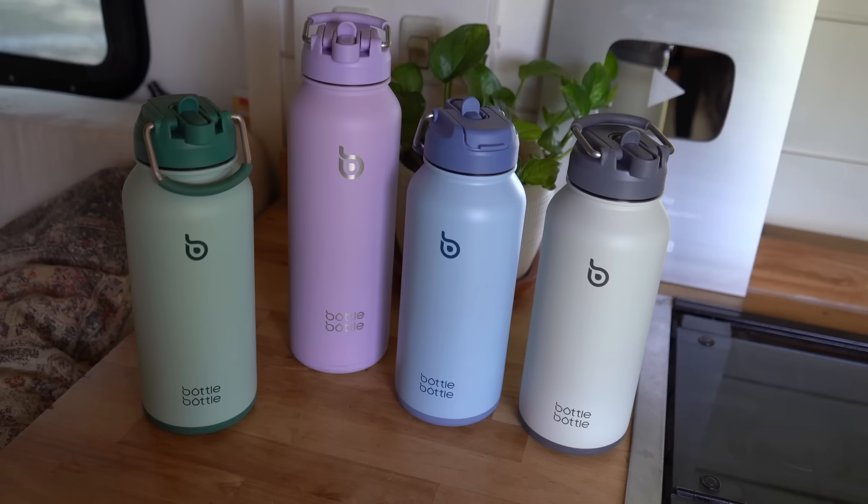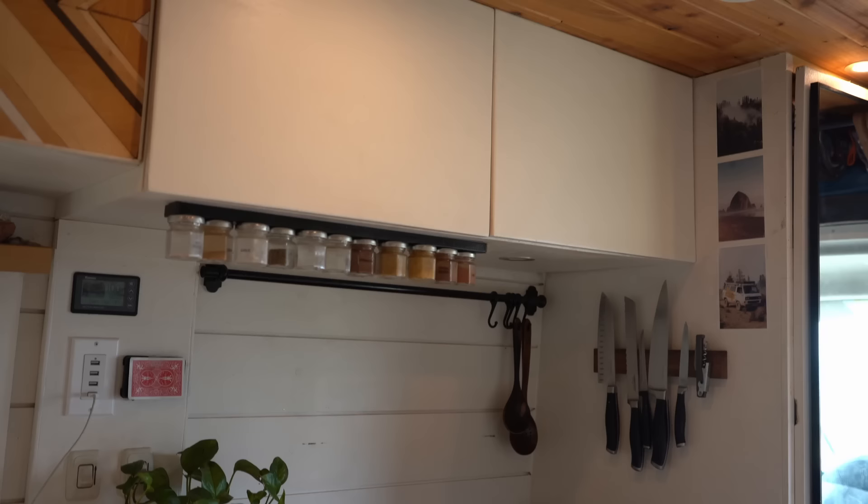Bottle Bottle is offering you guys a special discount — 15% off when you click on the link in the description box below and use my code 15mattytea. Again, that's 15% off an already affordable, beautiful, and high-quality water bottle. Thank you so much to Bottle Bottle for sponsoring today's video, and don't forget about that giveaway at the very end.